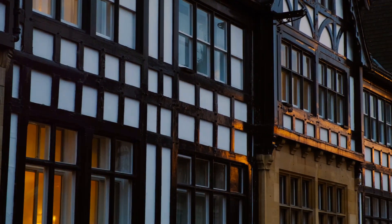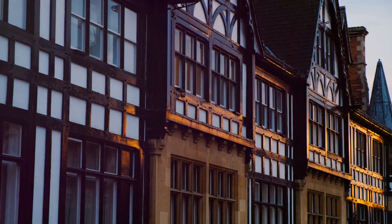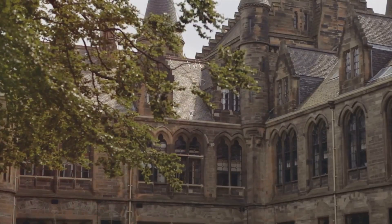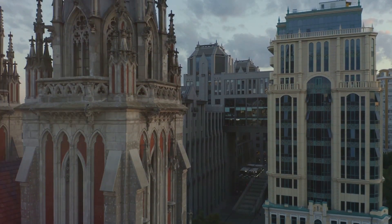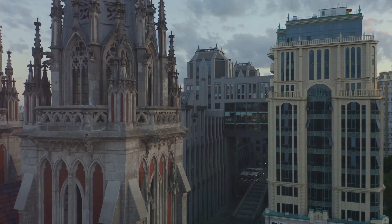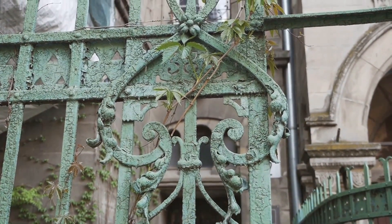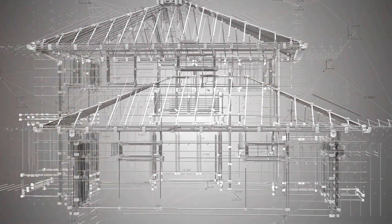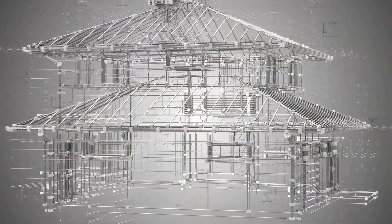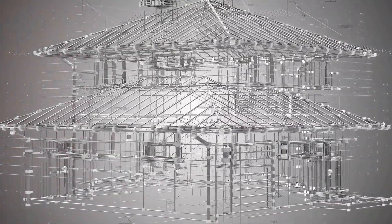A stroll through the city is like taking a step back in time, with buildings that echo England's past. From the Tudor-style buildings with their distinctive black and white timber frames, to the grandeur of Victorian-era structures, Chester's architecture is a feast for the eyes. Let's start with the Eastgate Clock, an iconic symbol of Chester, erected in the late 19th century to celebrate Queen Victoria's Diamond Jubilee. It stands atop the original entrance to the Roman fortress of Deva Victrix, and with its ornate ironwork and gleaming gold-leaf decoration, is considered the most photographed clock in England after Big Ben.